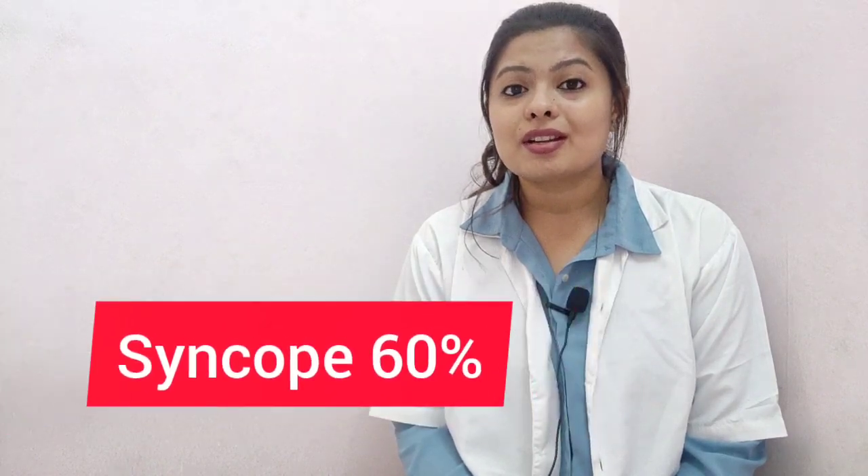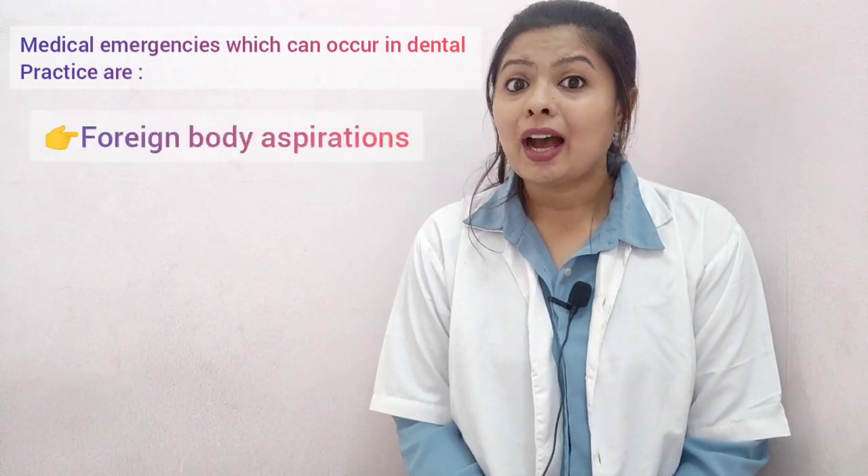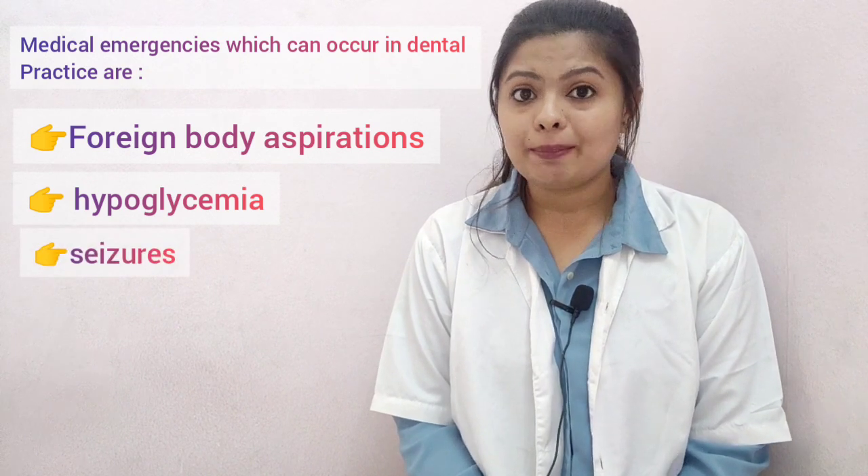Among all the medical emergencies which can occur in the dental environment, 60% are syncope. Other medical emergencies which can occur in dental practice include foreign body aspiration, hypoglycemic attack, seizures, and hyperventilation.